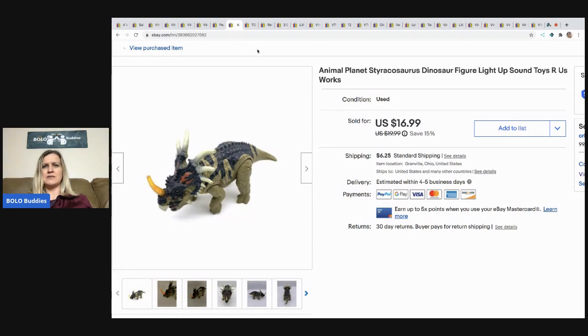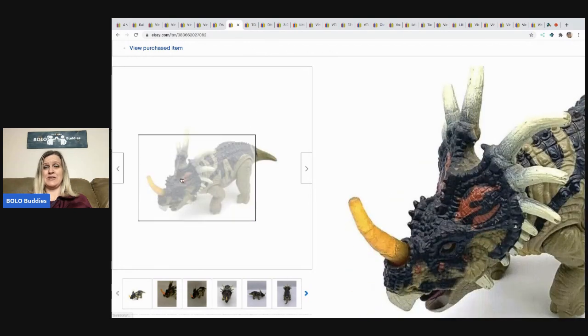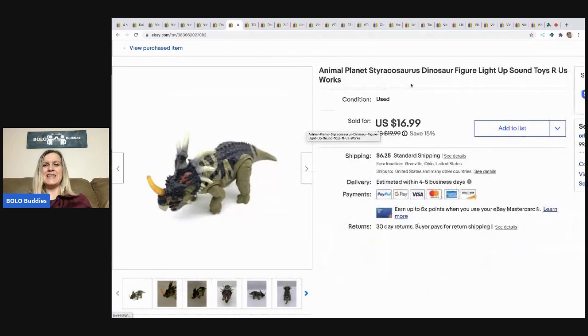This is an Animal Planet styrosaurus — I'm not sure what kind of dinosaur it is but it lights up and has sound. It's from Toys R Us, it does work, and I got it at a garage sale for about 50 cents to a dollar. I sold it for $14 best offer and the buyer paid shipping.